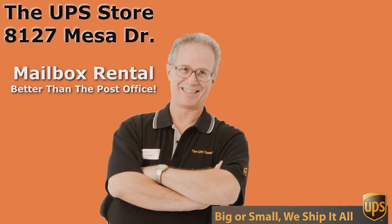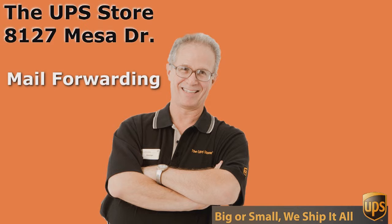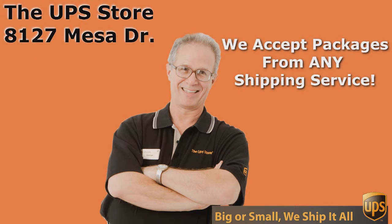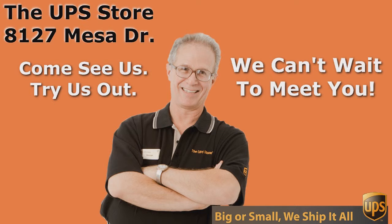If you want the best rate and the best service for UPS, you need to come to the UPS Store. And don't come to just any UPS Store — come to the UPS Store on Mesa Drive. Let's go to the UPS Store.